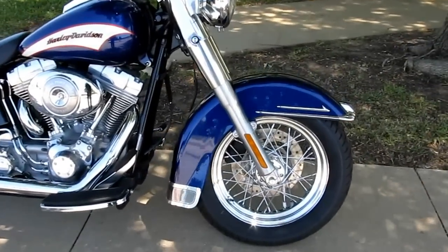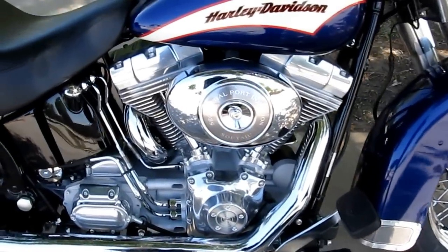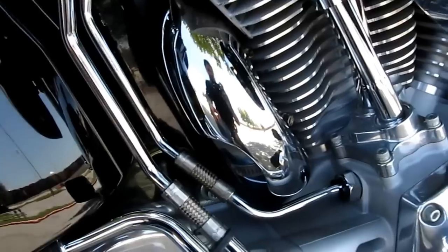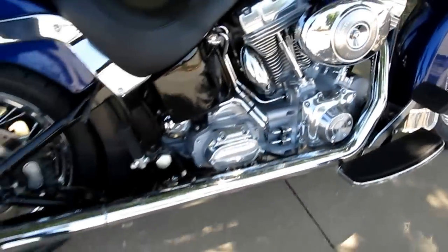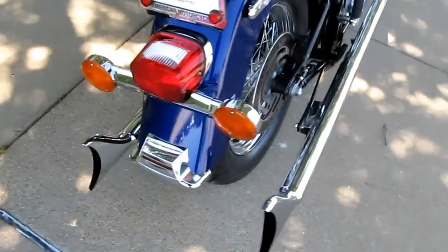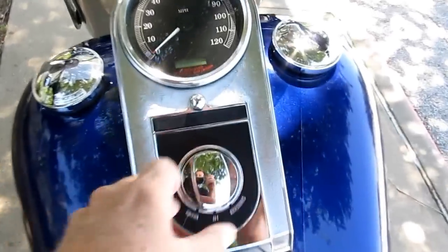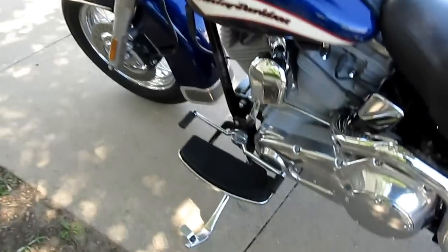This bike features a set of Metzler Marathon tires. It's port fuel injected. It's got true dual exhaust — you can see one exhaust pipe wraps around to go to the other side, one comes down the right side, and they are fishtails and they are loud. It's got the two-up seat. Only 7,452 miles. It's got the Avon grips.